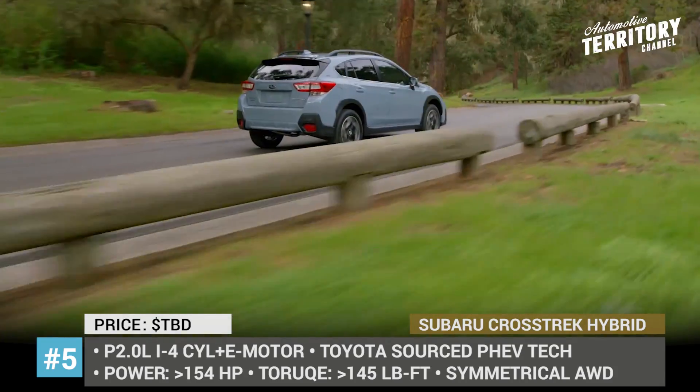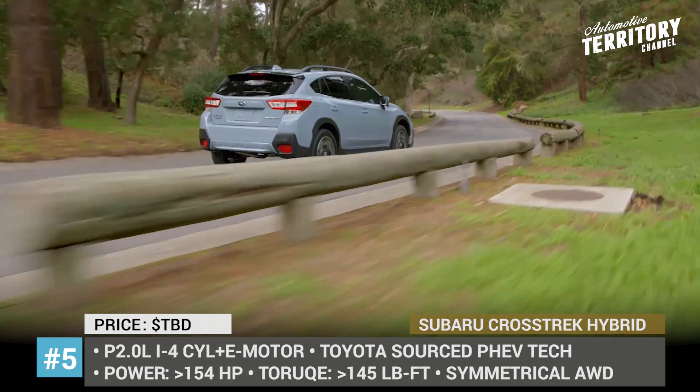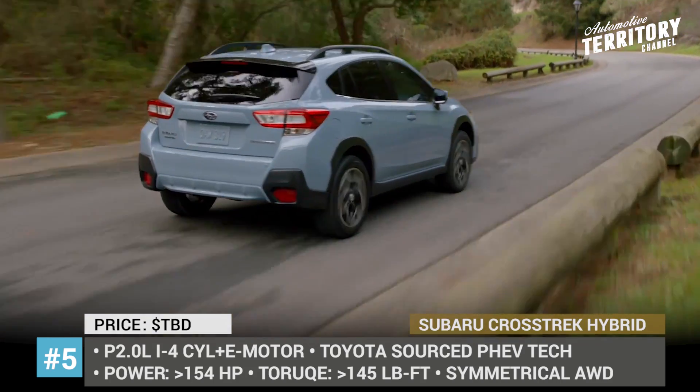We can also definitely expect the standard all-wheel drive. Since the Crosstrek shares many traits with smaller and bigger Subarus produced today, we can hope for a rapid electrification of the whole lineup.